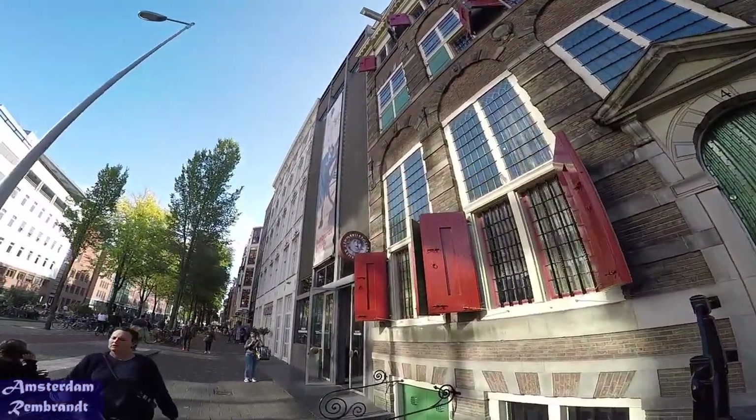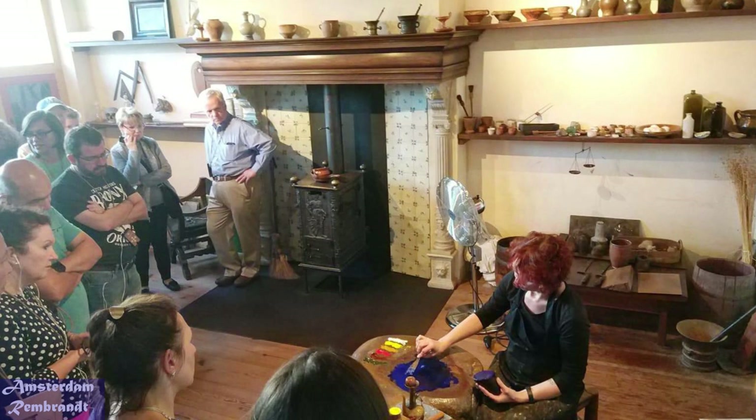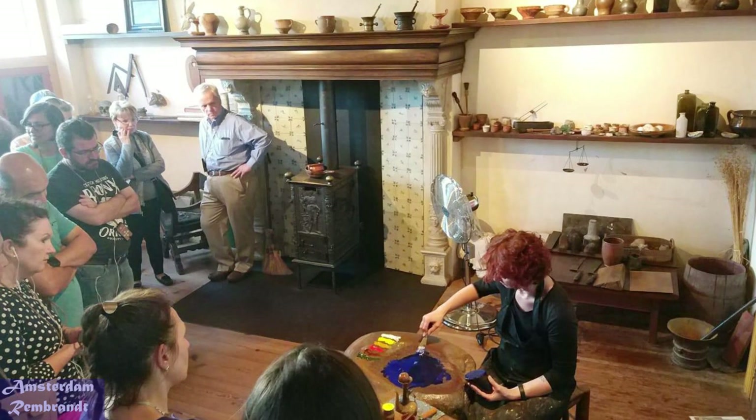Go and meet him in his own home. Small tip: the daily demonstrations of paint preparation and etching are quite interesting to see.